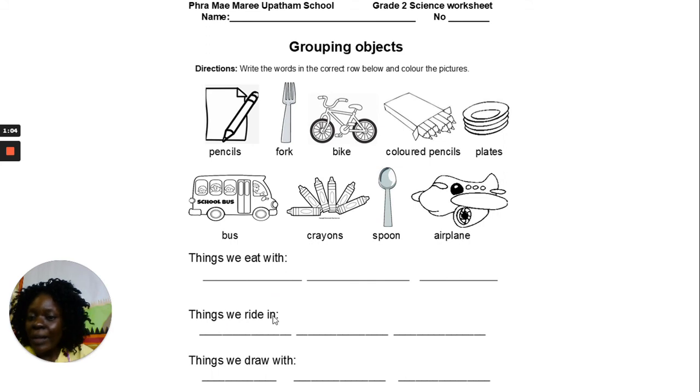For things we ride on, you can write bike: B-I-K-E. For things we draw with, choose from colored pencils, pencils, and so on — choose and write the correct words. When you finish, color the pictures nicely. Thank you so much! I hope to see you soon. Take good care of yourself. Goodbye, bye bye!